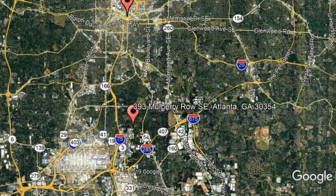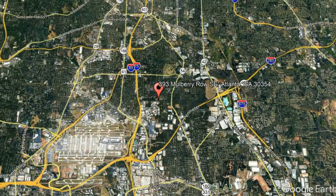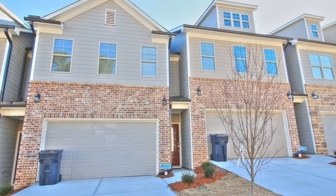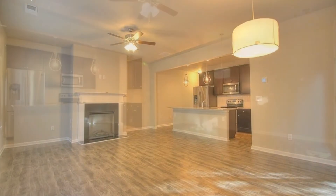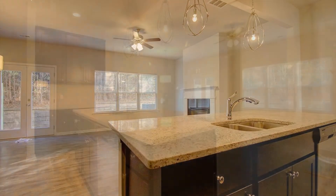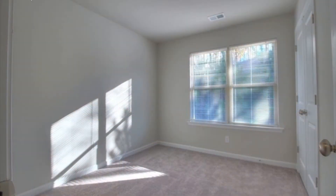Check out this available property. This is a beautiful three-bedroom property. This home boasts gleaming floors throughout. It features an open floor plan with a gourmet kitchen and a large island. All of the bedrooms are great sized.